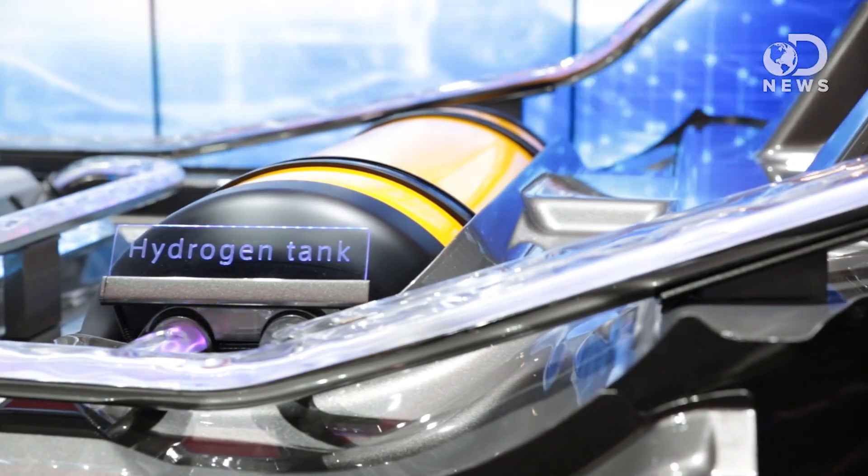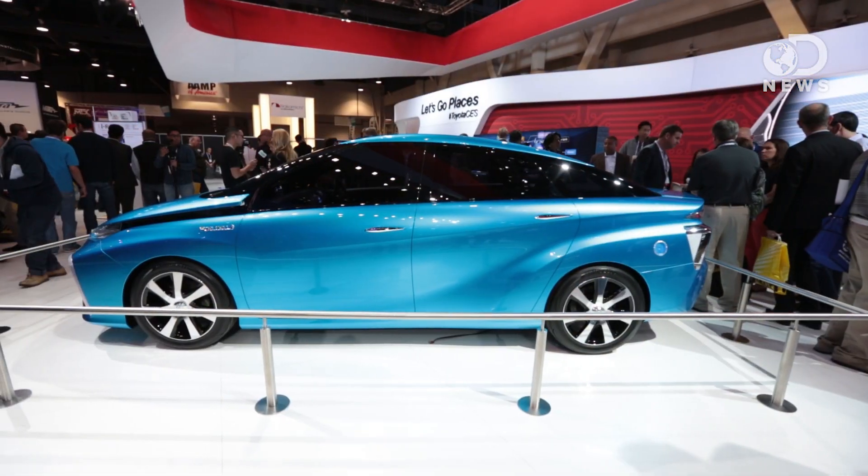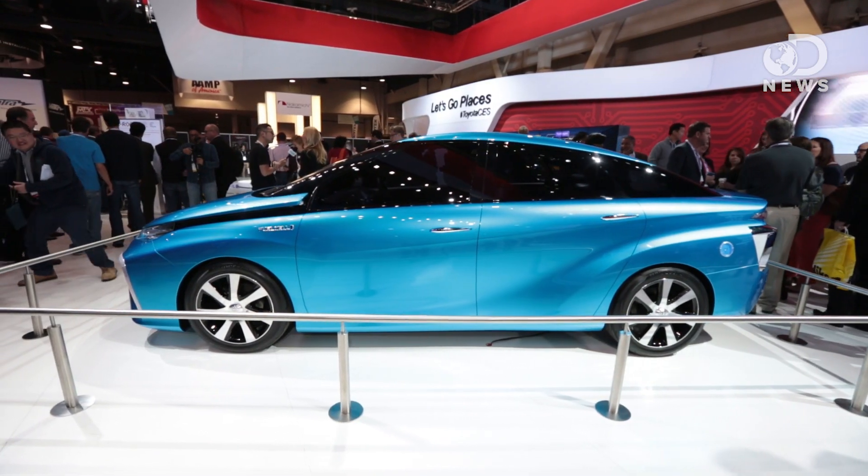A fuel cell is an electrochemical device that uses oxygen from the air and hydrogen that we store in tanks on the vehicle to generate electricity. The only byproduct is water, so it's a zero emission electric vehicle.